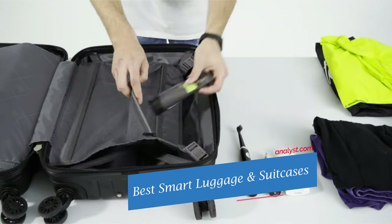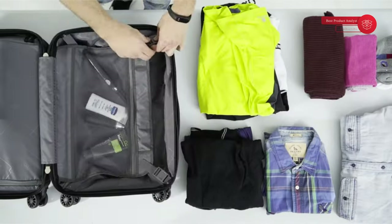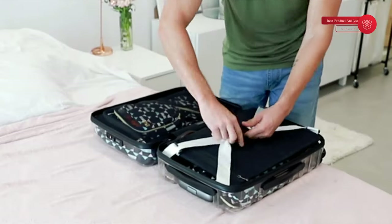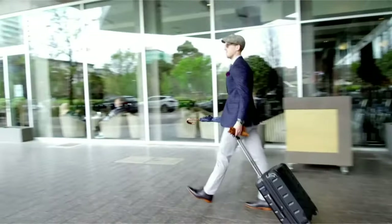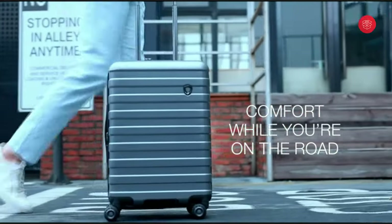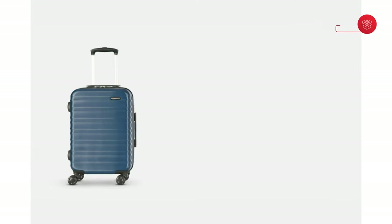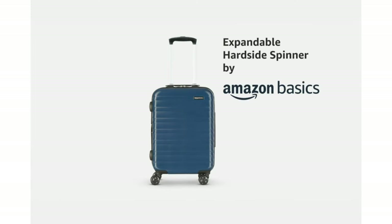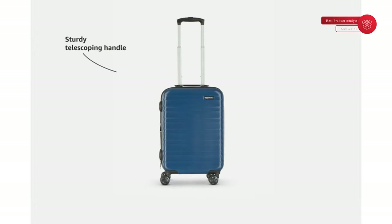There are very few travel scenarios that are more anxiety-inducing than settling down into a worn leather chair in your designated terminal gate and realizing your phone is about to die and there are no available outlets. One of the more convenient inventions of this century has been smart luggage, and while smart luggage can mean many things, it more often than not signifies that there are device charging capabilities built right into your suitcase.